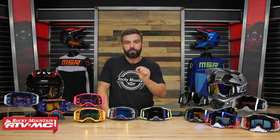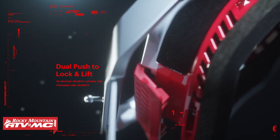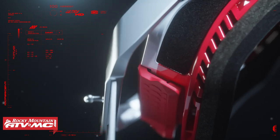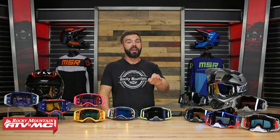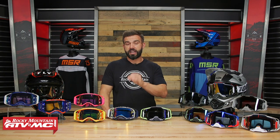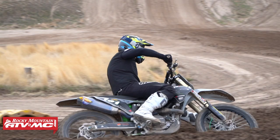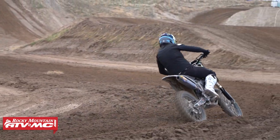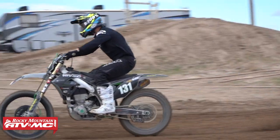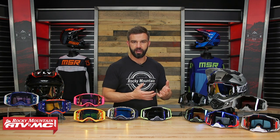Lens change system — even though the Prospect wins field of view, the Armega hands down takes this category. It's much easier to swap out a lens on the Armega. It's not quite as easy as an Oakley Airbrake, but it's not far off. With the Prospect, changing the lens is kind of a hassle — sometimes I have a hard time getting those posts into the lens. It's not a deal breaker, but if the lens changing system is important to you, the Armega takes that category.